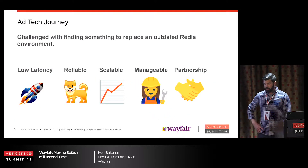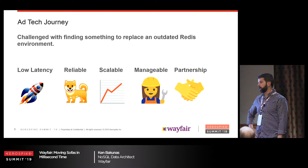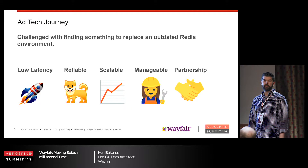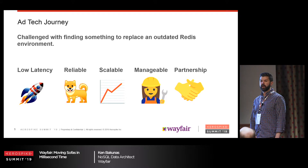So why did we even need to consider a database like AeroSpike? The main use was for our ad tech group — they need a lot of data, and they need it fast. A lot of the data was on an outdated Redis environment that doesn't get too much love, so we were trying to find a replacement.